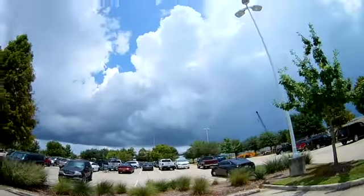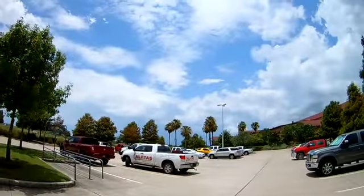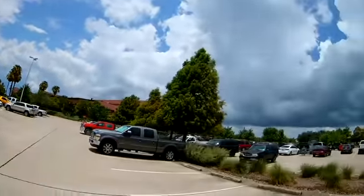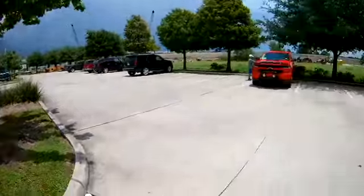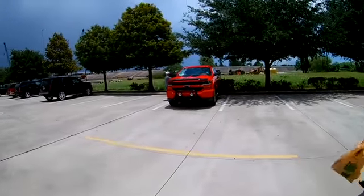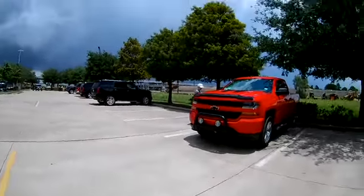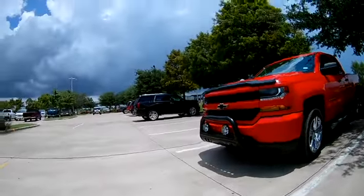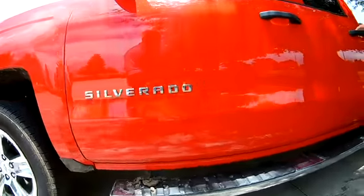I don't know if you can see this, but over here nice and pretty, over there not so pretty. There it is — that is just plain beauty. Look at that, would you just look at it.